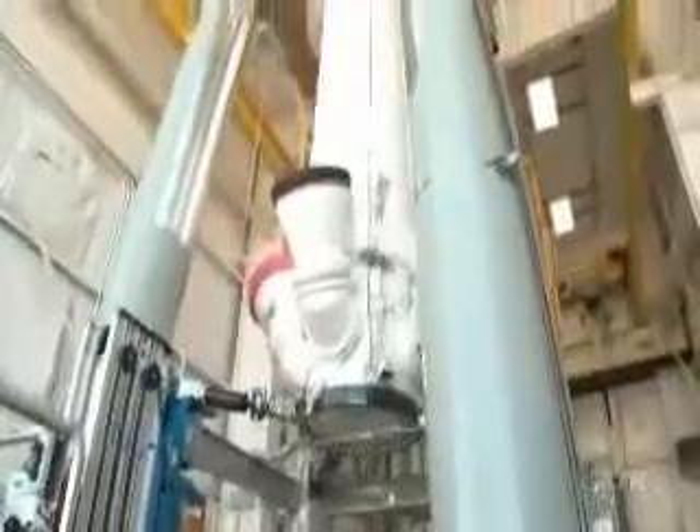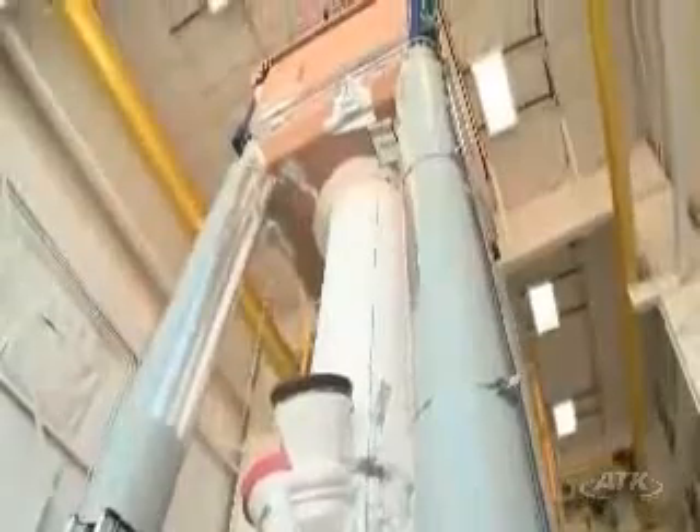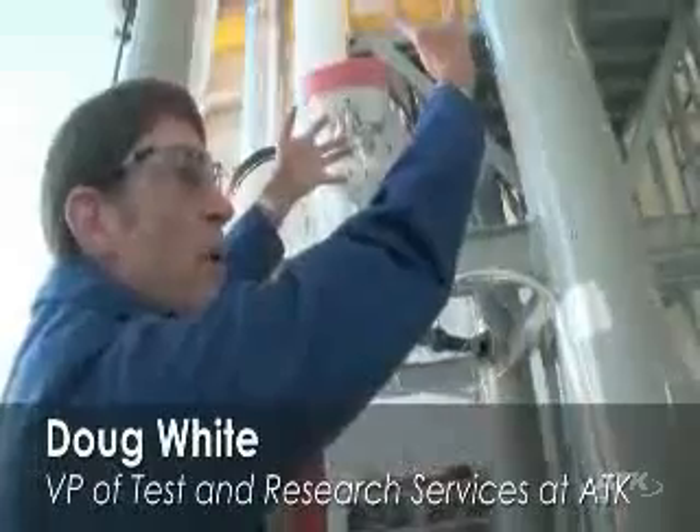And here you have it — ST1, the first test motor for the launch abort motor of the Ares program. It is hanging essentially in an upside-down position right now. This thing would be able to pull the capsule up and away.